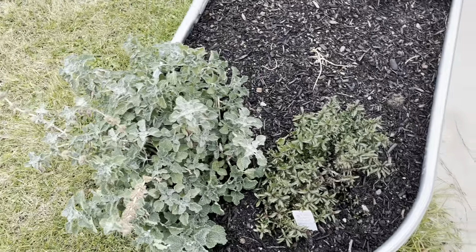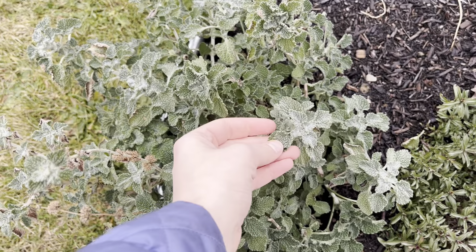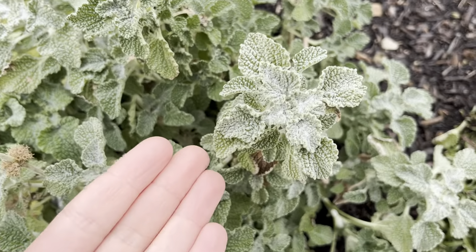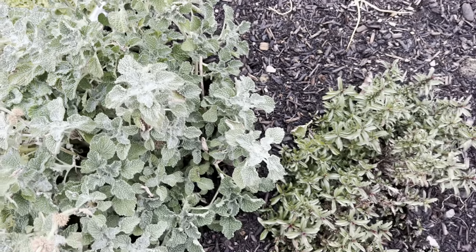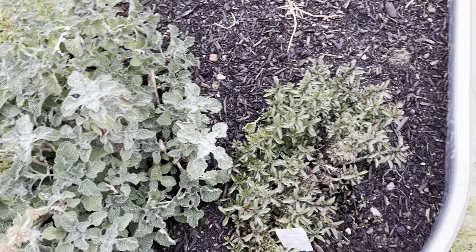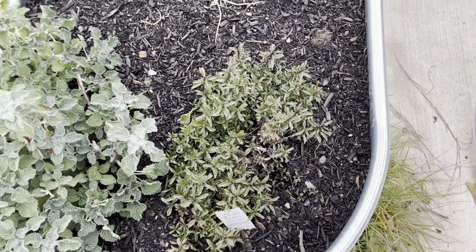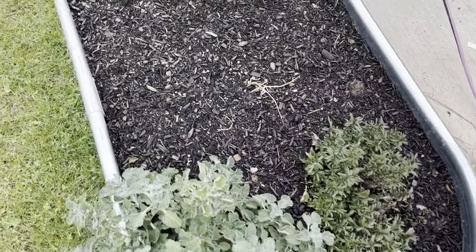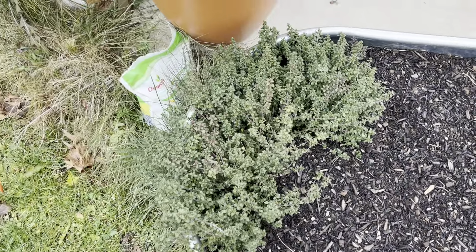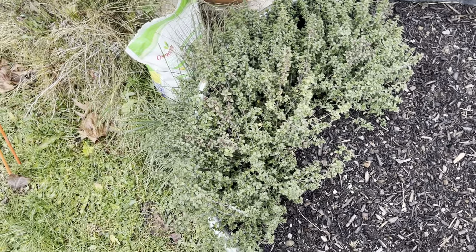Horehound, as usual, doesn't care — extremely hardy plant. Also called white horehound because of the white tinge to it. It's the original remedy for cough. Winter savory — it's fine. Chives have died back, as they do. And there's the other bunch of thyme I have.